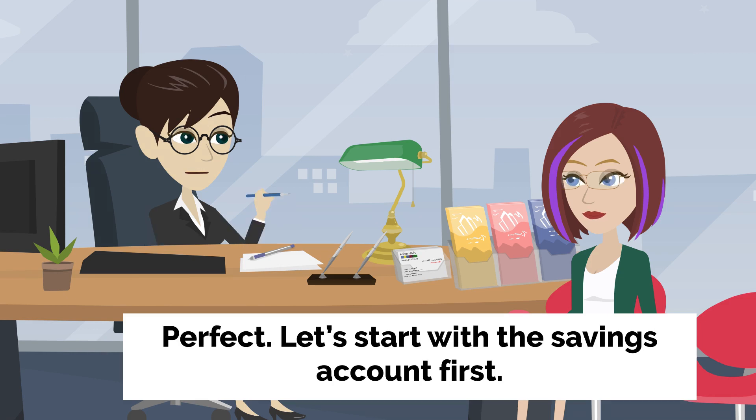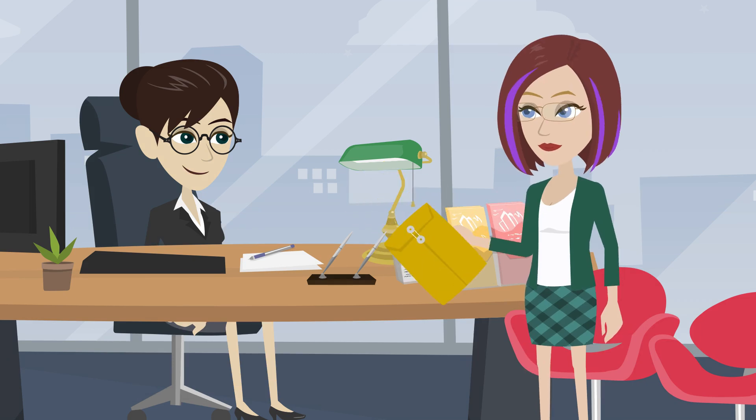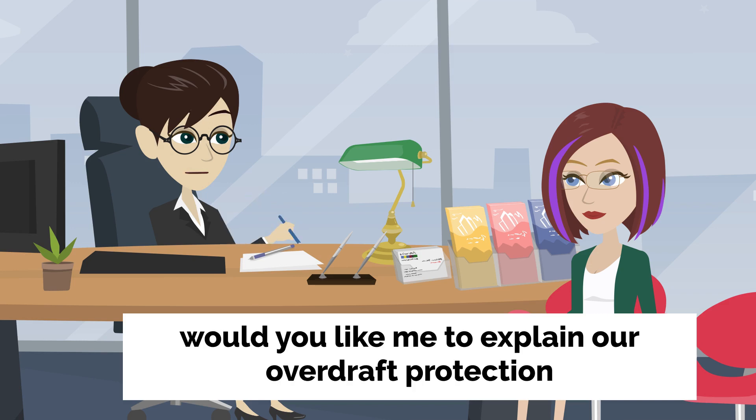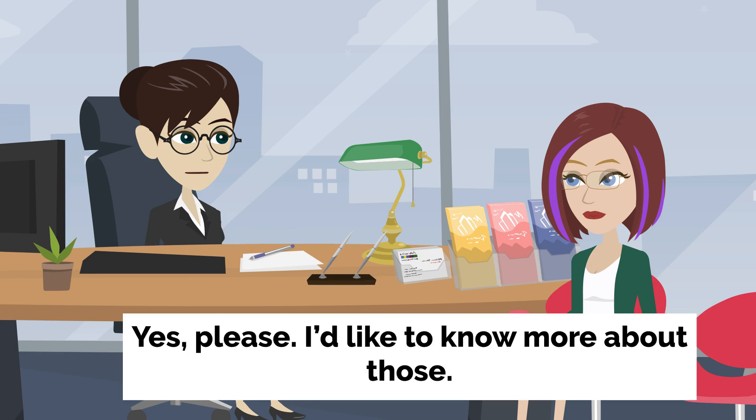Perfect. Let's start with the savings account first. I'll need your identification and proof of address. Emma hands over her documents, and the bank teller starts the application process. While I'm inputting your information, would you like me to explain our overdraft protection and online banking features? Yes, please. I'd like to know more about those.